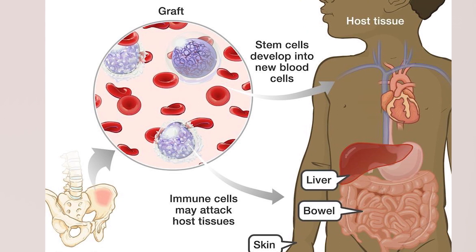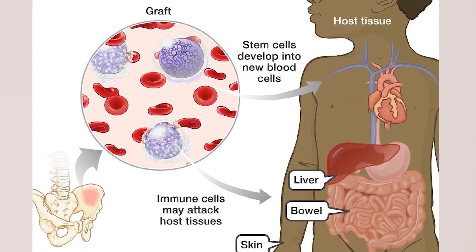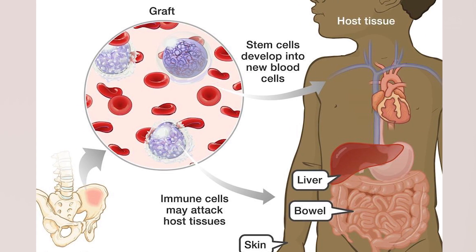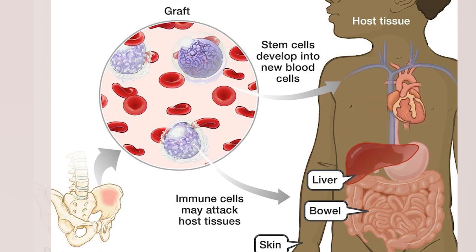GVHD occurs when the cells from a donor attack the healthy organs of the recipient. It results in the release of certain tissue proteins into the bloodstream. These proteins can be used as biomarkers to quantify the severity of the tissue damage.